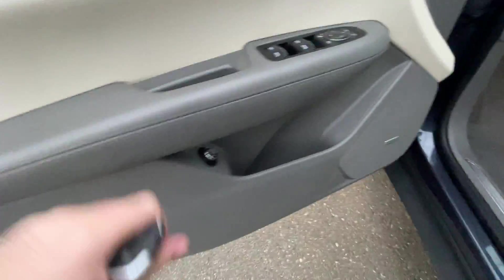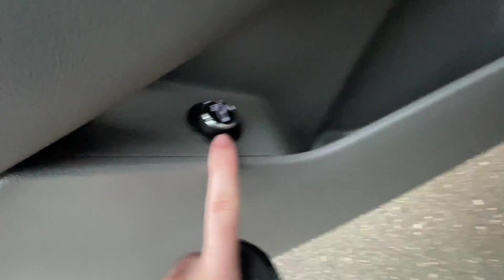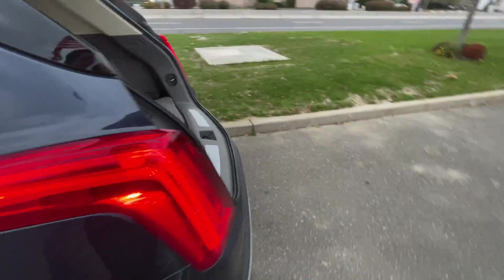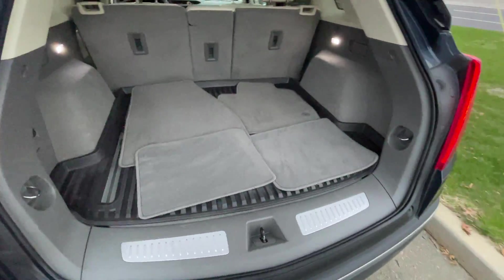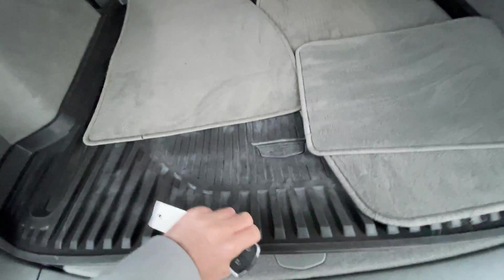Now let's take a look at the trunk. Push this button here — it is adjustable. If you have a garage, you can open it at three-quarter height so it won't hit the roof. Here are all your mats. The trunk has a rubber mat as well. You have a power outlet back here, and here is a fold down for the seats in the back.